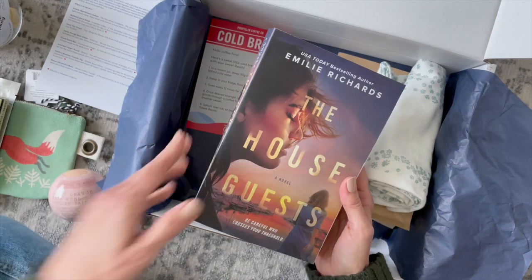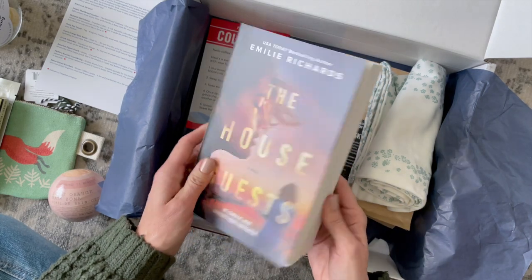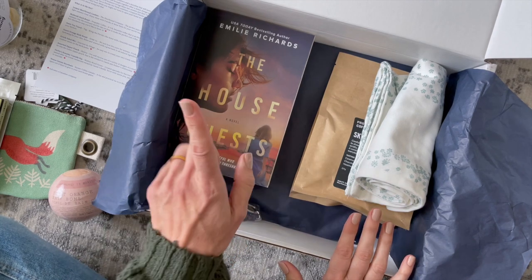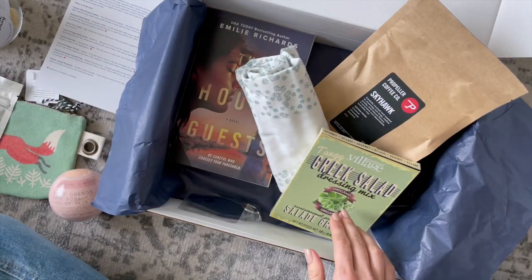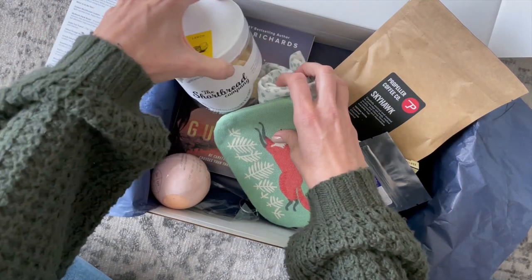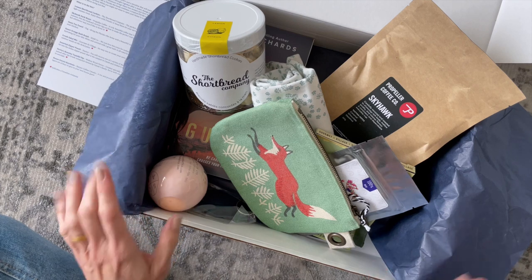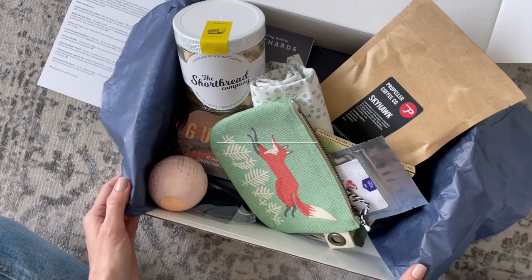If you guys know anything about this book or have read it, make sure you comment below! I just started a new book, so I'll probably read this one next — it does sound very good, and I always trust Sweet Reads' book choices. Quick recap: we have 'The House Guests,' the tea towel, the coffee, the Greek salad dressing mix, tzatziki dip, the bath bomb, and the shortbread cookies — which I'm very excited about. That's my July 2021 Sweet Reads Box! Comment below and let me know what you think, and as always, thank you so much for watching.